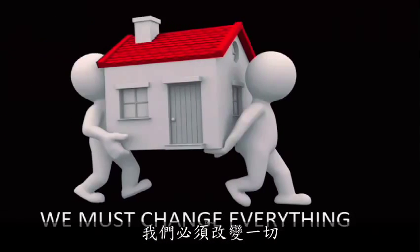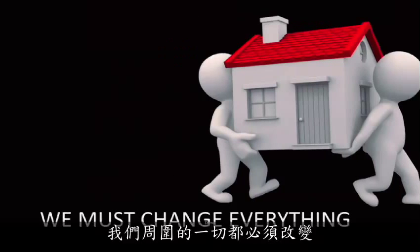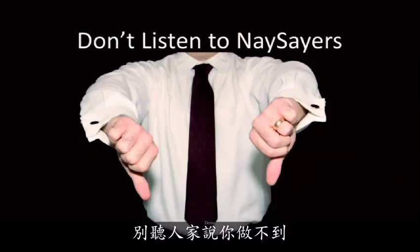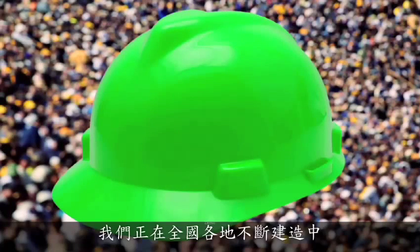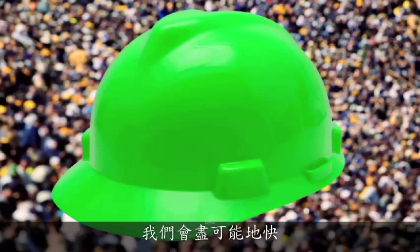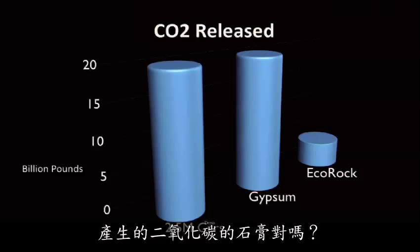We must change everything. Look around the room — chairs, wood, everything around us has to change or we're not going to lick this problem. Don't listen to the people who say you can't do this, because anyone can. And these job losses, we can fix them with green-collar jobs. We've got four plants. We're building this stuff around the country. We're going as fast as we can. Two and a half million cars worth of gypsum CO2 generated.